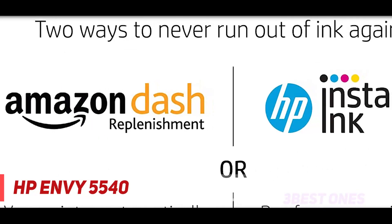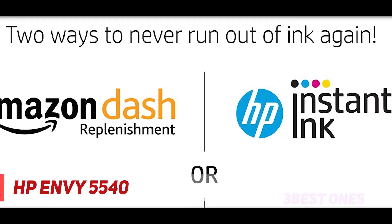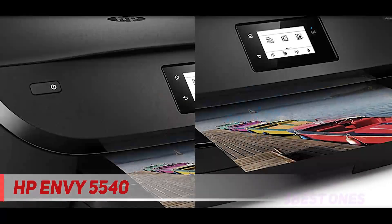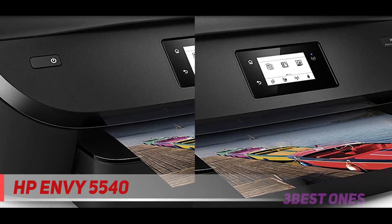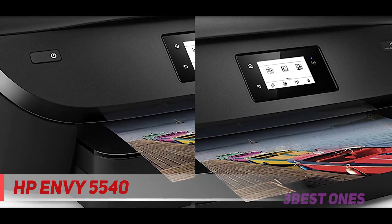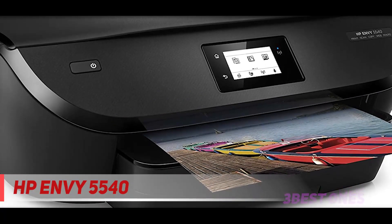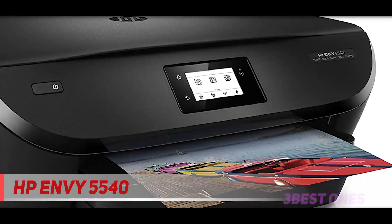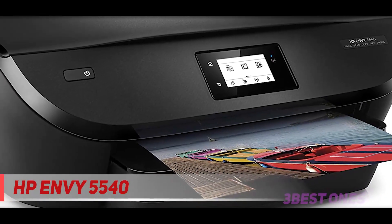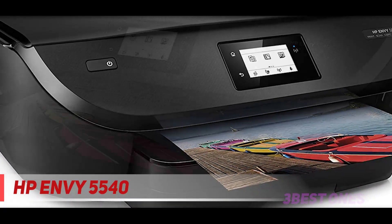The built-in photo tray lets you print 4x6 inch photos in brilliant color without changing paper. Paper sizes supported include letter, 4x6, 5x7, 8x10, and number 10 envelopes. It comes with a one-year limited hardware warranty and 24/7 web support. Borderless photos are printed right to the edge of the paper for beautiful prints with no trimming. You can also scan to email — save time by sending scanned documents or photos directly from your printer to email recipients.